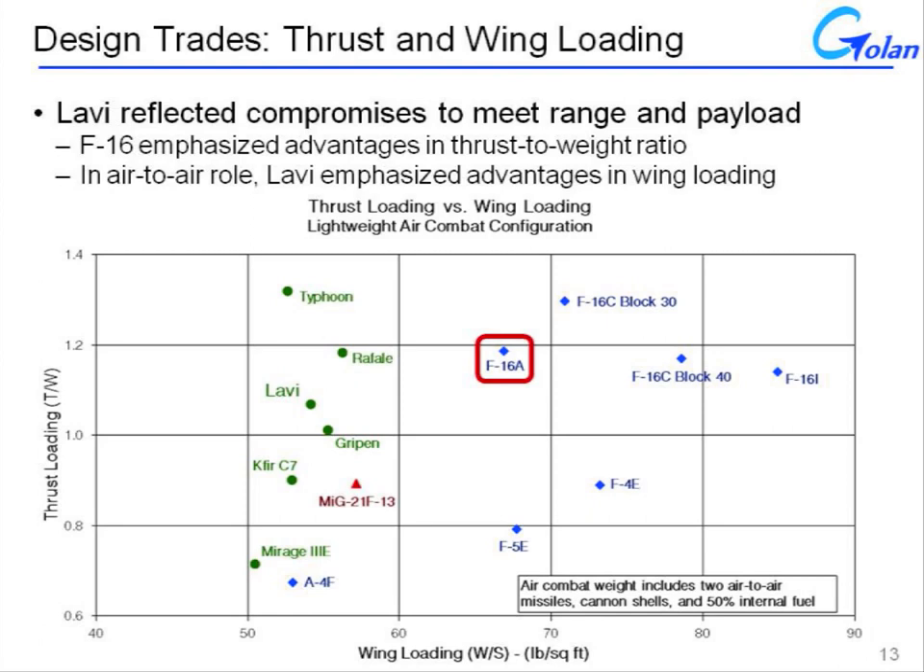By way of comparison, we would expect the F-16 to have superior acceleration over the Lavi due to its higher thrust-to-weight ratio, and we would expect the Lavi to have a higher instantaneous turn rate as a result of its lower wing loading. As a further point of comparison, the Eurofighter Typhoon — which has an advantage in both wing loading and thrust loading — should have an advantage in both acceleration and turn rate over either the Lavi or the F-16. But the Typhoon doesn't have the same requirements in terms of range and payload that the Lavi had to deal with.